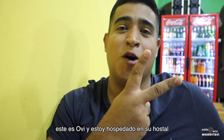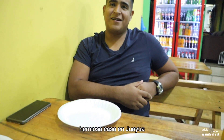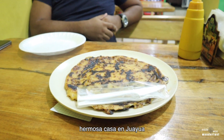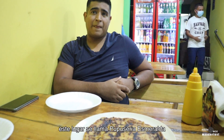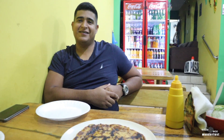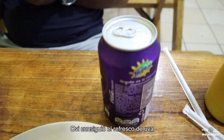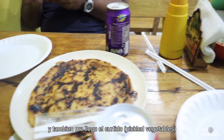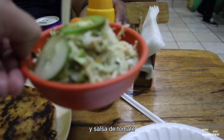This is Ovi, by the way, and I'm staying in his hostel in Juayua — beautiful home right there. So we're gonna dig in while we wait on our drinks. This place is called Pupuseria Esmeralda. The drinks have arrived — I got Coke, Ovi got the grape soda. And also got the curtido and tomato sauce.